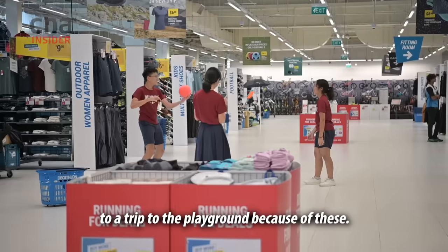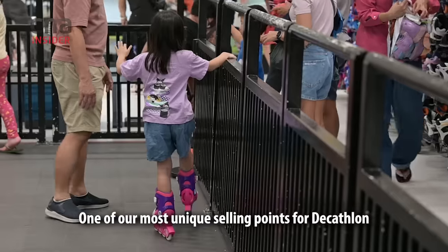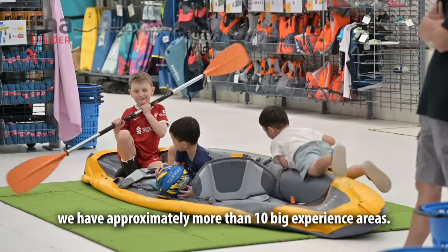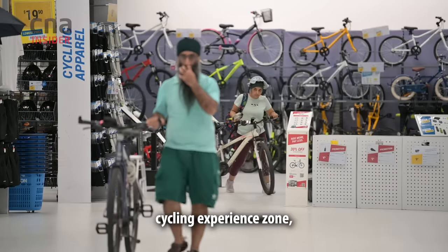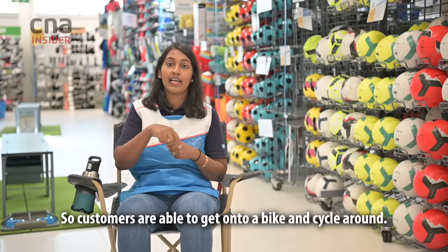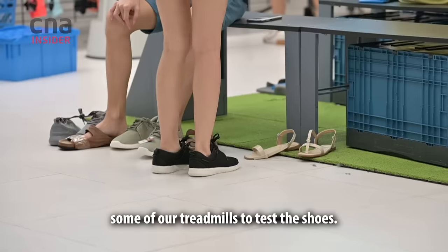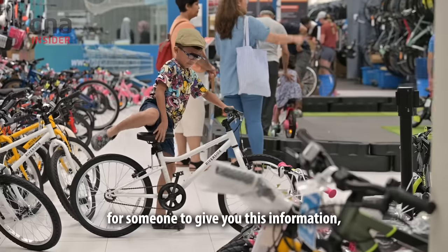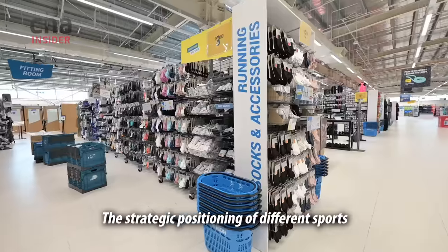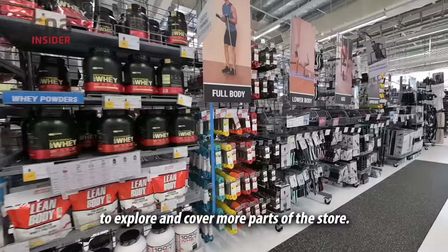Some may liken shopping at Decathlon to a trip to the playground because of the trial zones. One of our most unique selling points is our trial zones. In the Kallang store, we have approximately more than ten big experience areas — our swimming section, cycling experience zone, and inline or scooter experience zone. Customers are able to get onto a bike and cycle around, or wear running shoes and test them on our treadmills. We want customers to be able to make their own decisions. The strategic positioning of different sports also gently nudges customers to explore and cover more parts of the store.